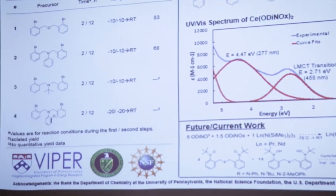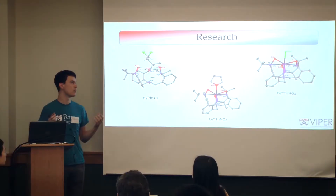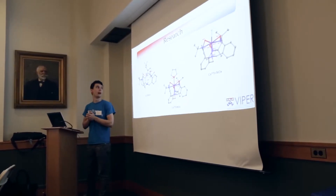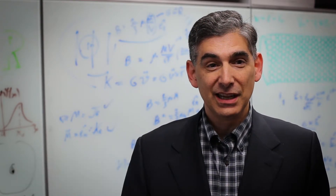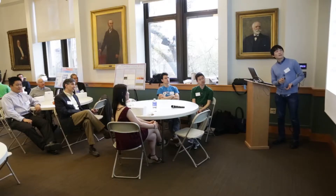I remember each of these students when we met them as high school students and talked to them through admissions. But they've taken off as researchers and really produced state-of-the-art research results that will actually impact alternative energy projects. It's really been a dream come true seeing them complete their four years here at Penn in such an amazing fashion.